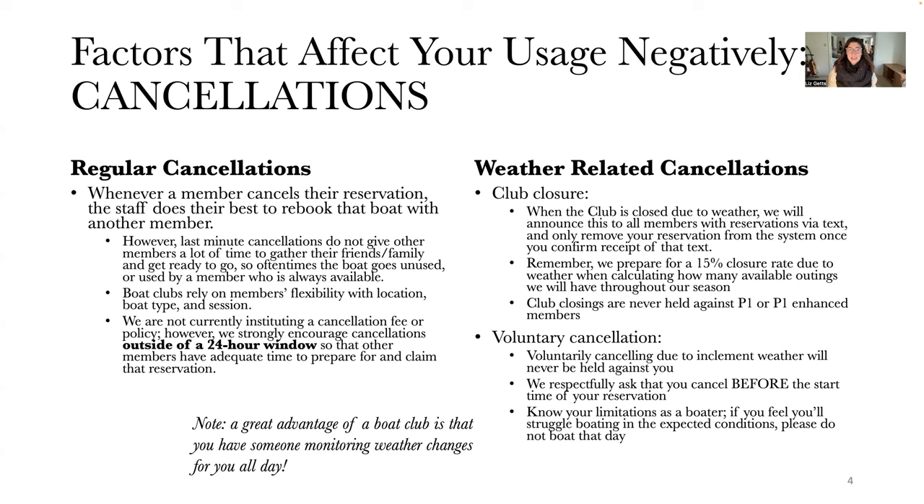However, last-minute cancellations don't give other members a lot of time to gather their friends and family to get ready to go. So oftentimes the boat goes unused, or is used by a member who is always available. We don't have a problem with that, but we really do strive to help our members who are having more difficulty getting out. This really goes back to relying on members' flexibility with location, boat type, and session — if you've got the flexibility, you'll have a better chance of claiming these last-minute cancellations.